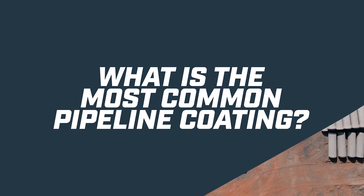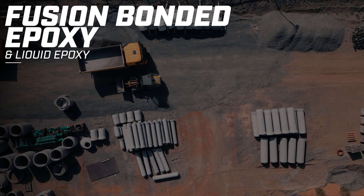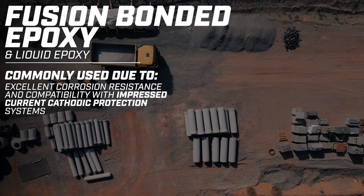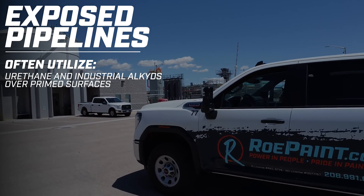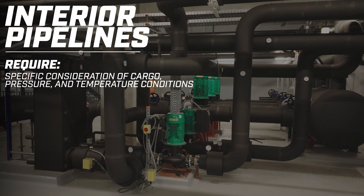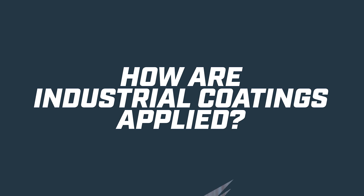What is the most common pipeline coating? For buried pipelines, epoxy-based coatings like fusion-bonded epoxy and liquid epoxy are commonly used due to their excellent corrosion resistance and compatibility with impressed current cathodic protection systems. Exposed pipelines often utilize urethane and industrial alkydes over prime surfaces. Interior pipeline coatings require specific consideration of cargo, pressure, and temperature conditions for optimal performance and longevity.